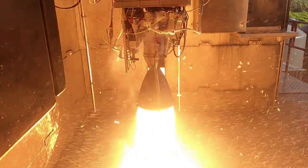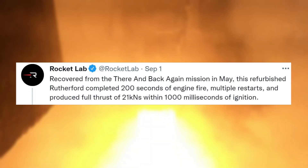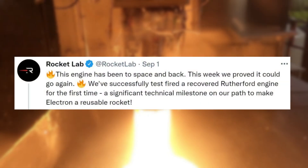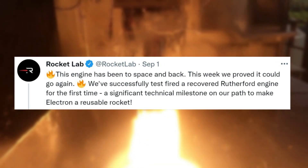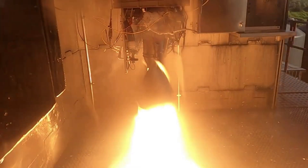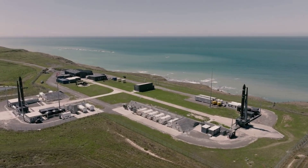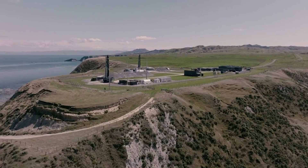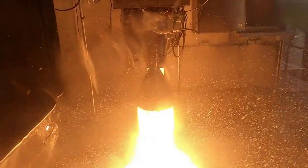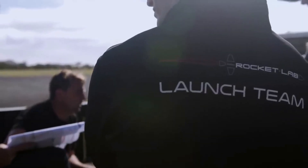Specifically on September 1st, Rocket Lab tweeted: 'Recovered from the There and Back Again mission in May, this refurbished Rutherford completed 200 seconds of engine fire, multiple restarts, and produced full thrust of 21 kN within 1,000 ms of ignition.' Later that same day, the company tweeted: 'This engine has been to space and back. This week we proved it could go again. We've successfully test fired a recovered Rutherford engine for the first time — a significant technical milestone on our path to make Electron a reusable rocket.' This was officially the first time Rocket Lab had ever test fired a reused Rutherford first stage engine.